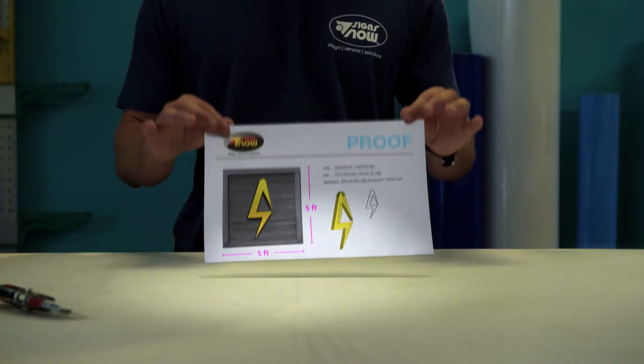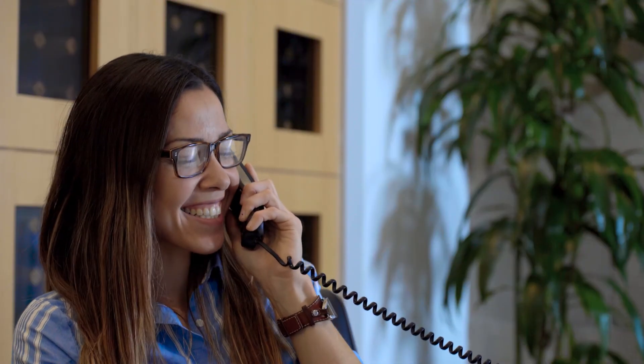We'll start with some mock-ups and I'll send you some proofs. Can't wait to see what you do. Okay, sounds good. Take care. Bye.